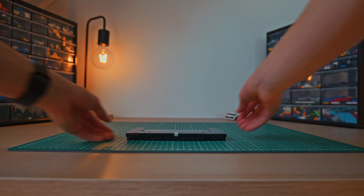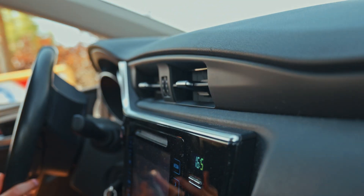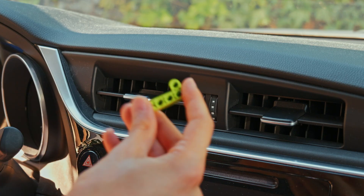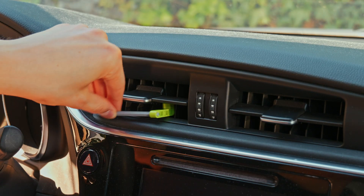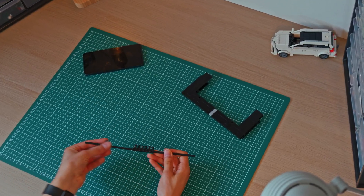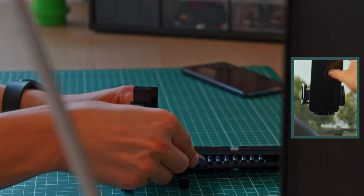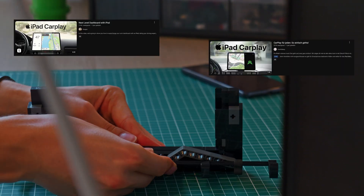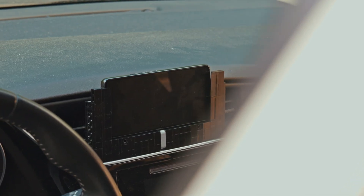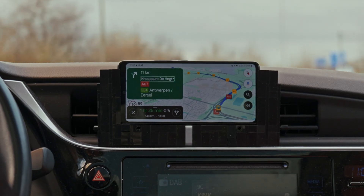I built this dock for my phone and it fits nicely. But while there is this helpful ridge, I still need to find a way to secure the dock in place. These vents seem like the most obvious areas to secure the dock to, so I reckon I can place an L-shaped brick inside there and then lock it in place by turning the vent orientation like this. And there it is — the first iteration of the LEGO car dock.